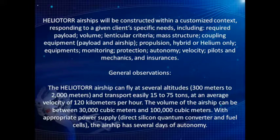General observations: the Heliotor airship can fly at several altitudes, 300 meters to 2,000 meters, and transport easily 15 to 75 tons at an average velocity of 120 kilometers per hour. The volume of the airship can be between 30,000 cubic meters and 100,000 cubic meters. With appropriate power supply — direct silicon quantum converter and fuel cells — the airship has several days of autonomy.